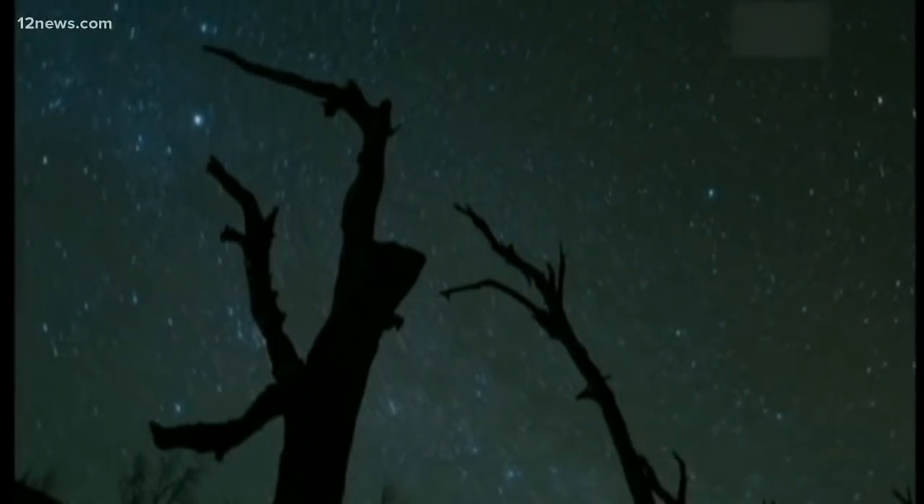Trisha Hendricks, 12 News. If you live in northern Arizona, a great place to observe the meteor shower is at the Lowell Observatory. They have experts there on Thursday and Friday to help point out where the meteor showers are coming from and to answer any questions that you might have.